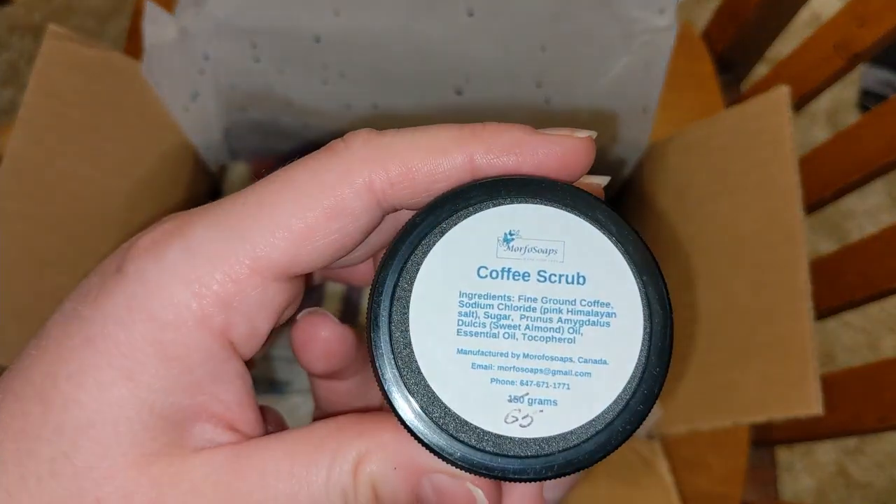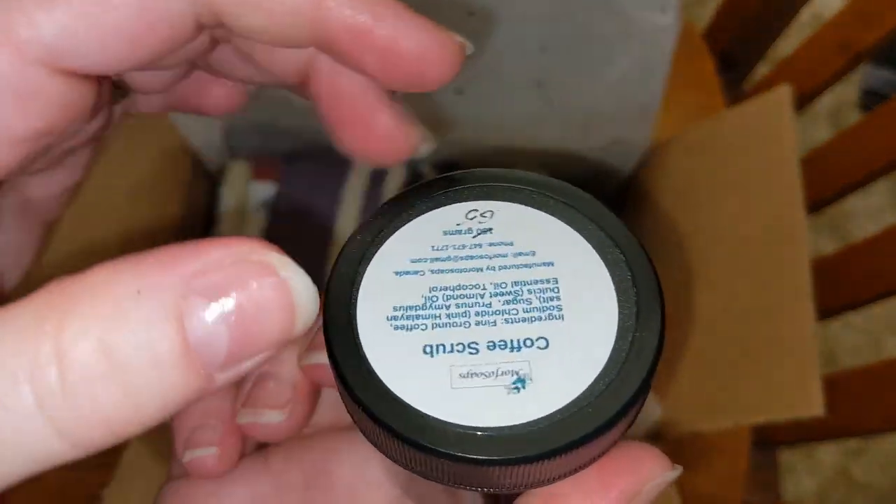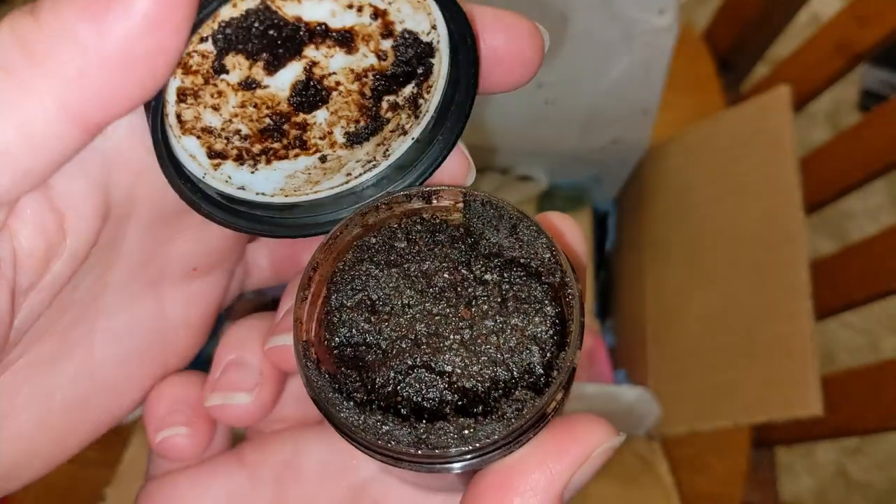What do we have here? A coffee scrub. I've never used anything like this. I'm totally going to try it. It smells like really dark coffee — I suppose because there's a lot of coffee grounds. I'm going to try this out.